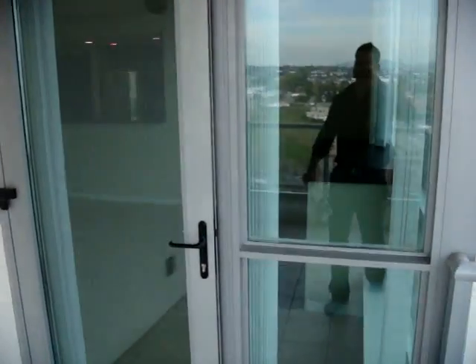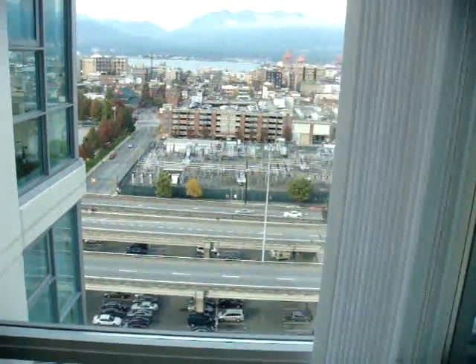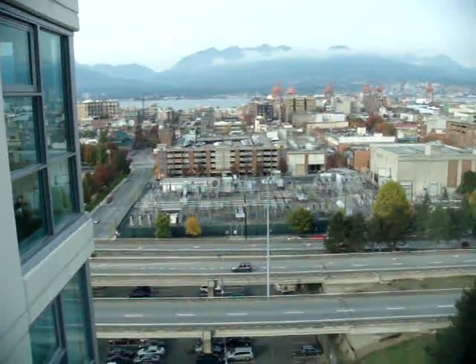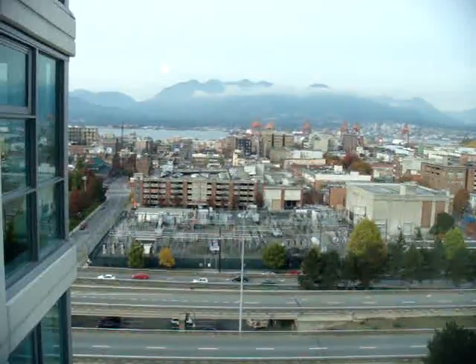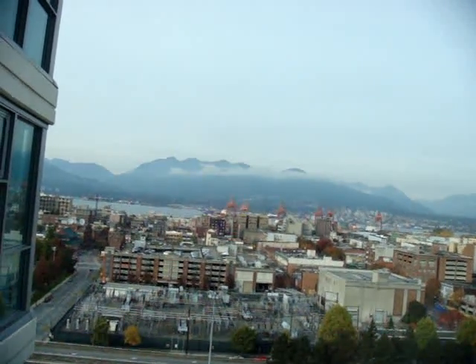Heading back into the suite for some more further detail. We have here 786 square feet. The building does have an exercise centre, a nice garden courtyard area, sauna and steam room. The strata fees on this suite are $160.29 a month, and the suite does come with two parking spots conveniently.